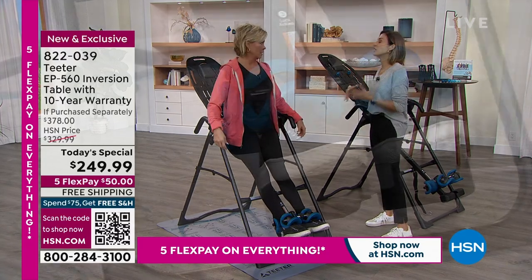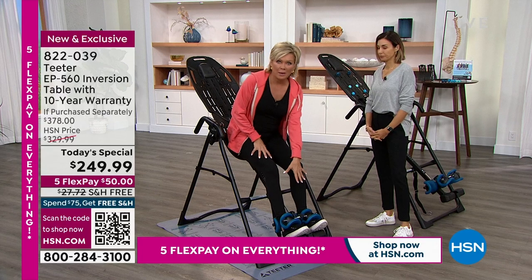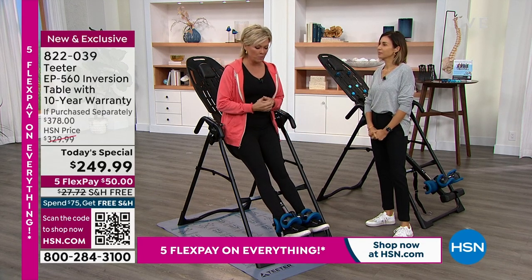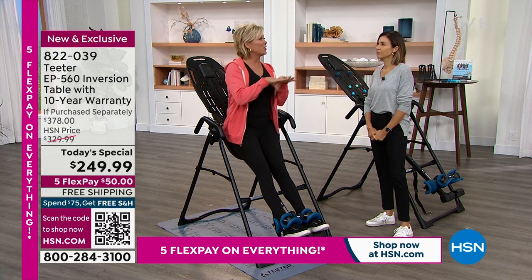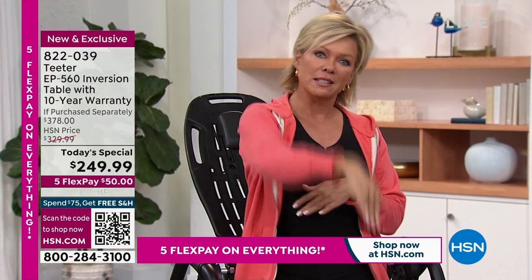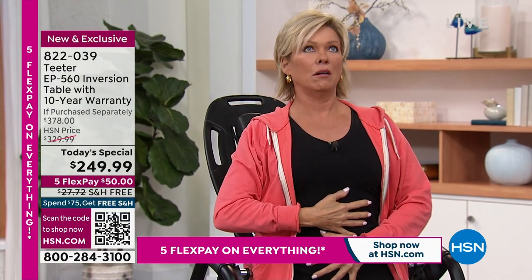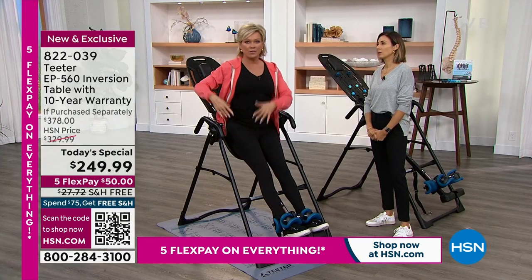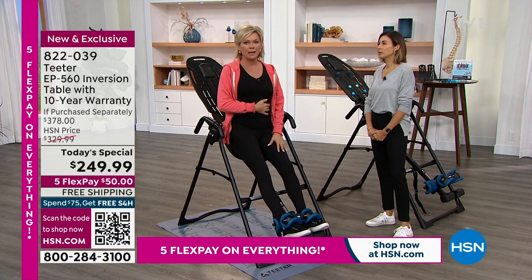By using the Teeter and keeping your back from dealing with the pain, you're able to be active and keep those muscles strong and supporting your spine. When I was 12 years old I was visiting my grandparents and went down a slide thinking I was going into the deep end — I went into the shallow end and just went boom. Since that day I've always had lower back issues. That's why I first got my first inversion table — I'm on my second now.